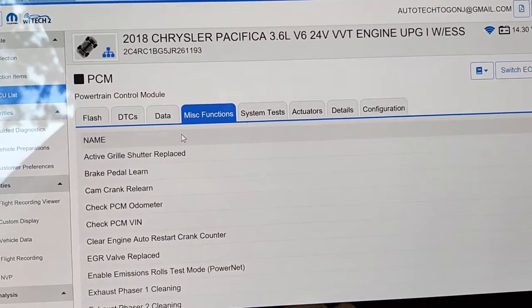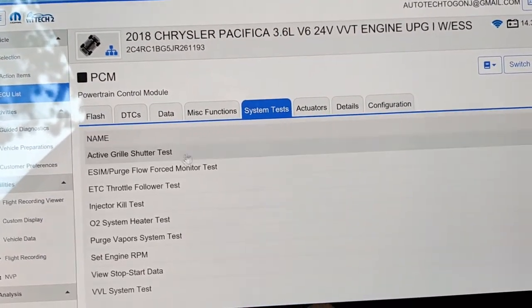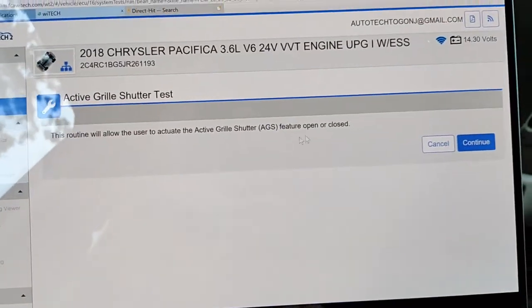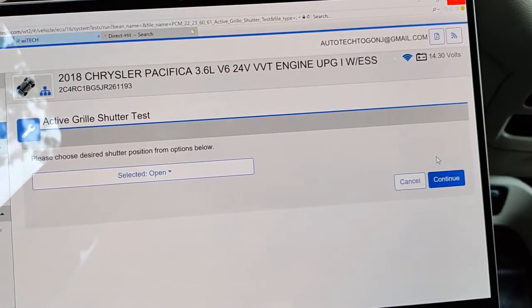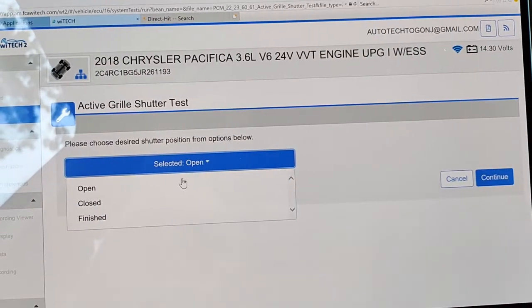If we come over here to system tests, we have a shutter test — we can actually open and close it. This is not the test we want after a replacement, but we can see we have our test here: open, closed, finish.